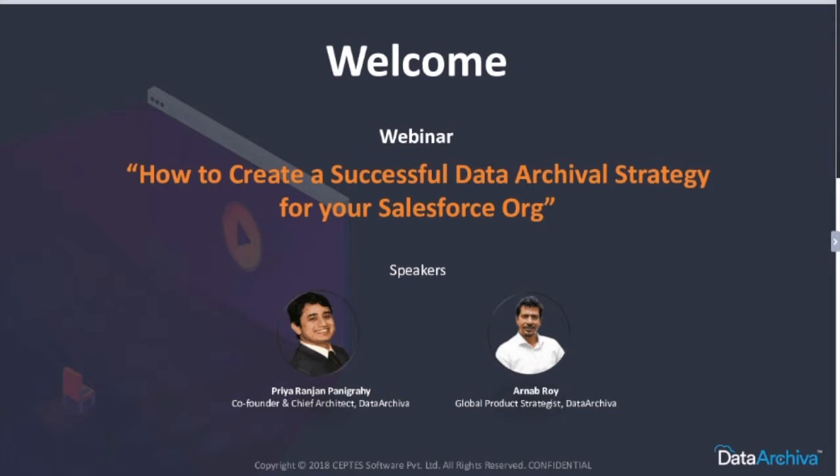To begin with, let me introduce myself. I am a part of the global strategy for the Data Archiva team, and I manage the entire global partnership too. Along with me is Priyaranjan Panigrehi, who is the co-founder and the chief architect of Data Archiva.